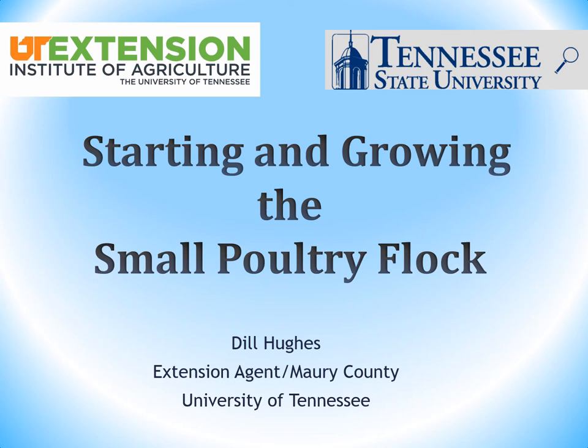This is Dill Hughes with the University of Tennessee Extension here in Murray County in Middle Tennessee. This is part of the Priority Team in Southern Middle Tennessee lunch series. This program, 'Starting and Growing the Small Poultry Flock,' is a program we do to help our producers as well as an orientation for our 4-H kids that participate in our chick chain in our county on a yearly basis.